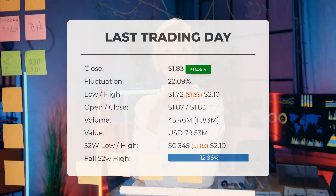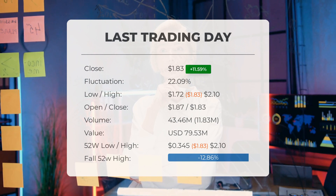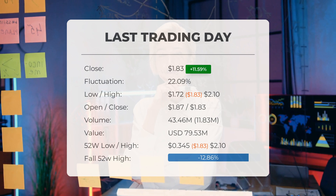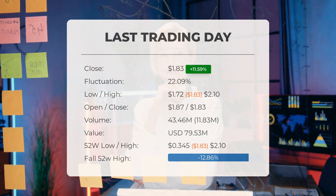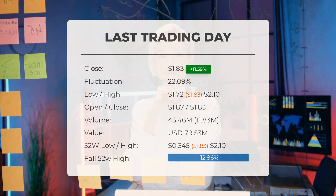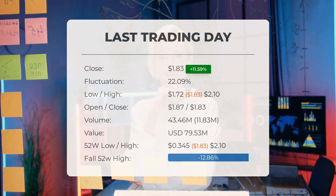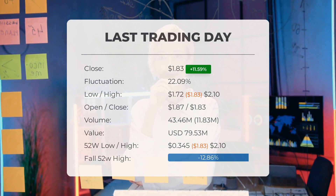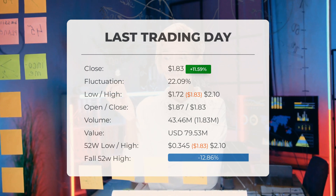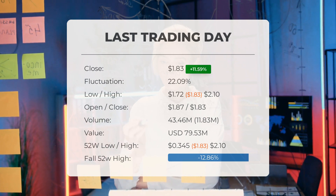Our latest update on Ocugen highlights the stock's performance with a volatile ride on Monday, trading between $1.72 and $2.10. The Ocugen stock price surged by 11.59% on Monday, reaching $1.83 from $1.64. It has been on a positive streak for five consecutive days, sparking interest in its future movements. The stock showed significant fluctuation with a range of 22.09%, from a low of $1.72 to a high of $2.10 during the trading day.